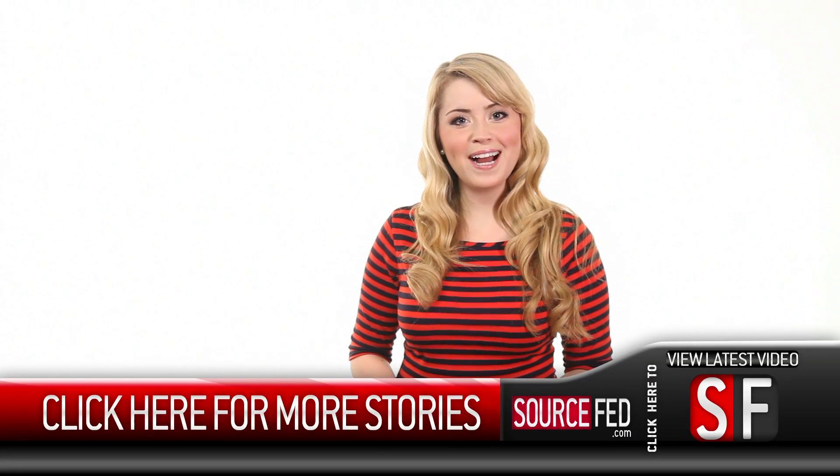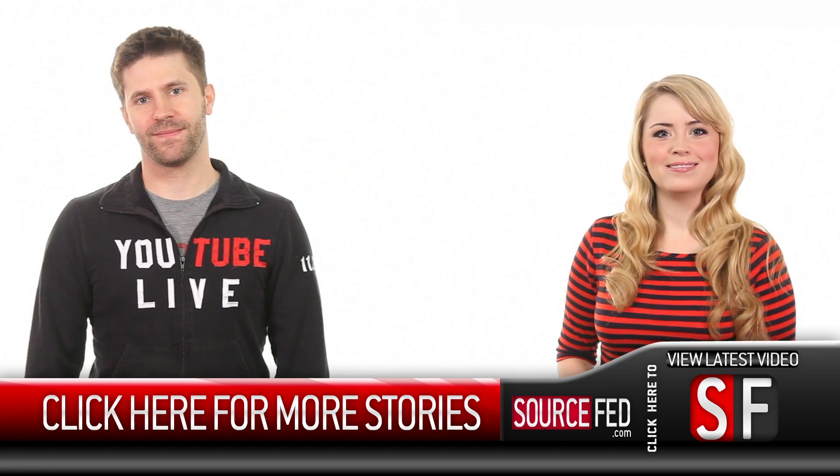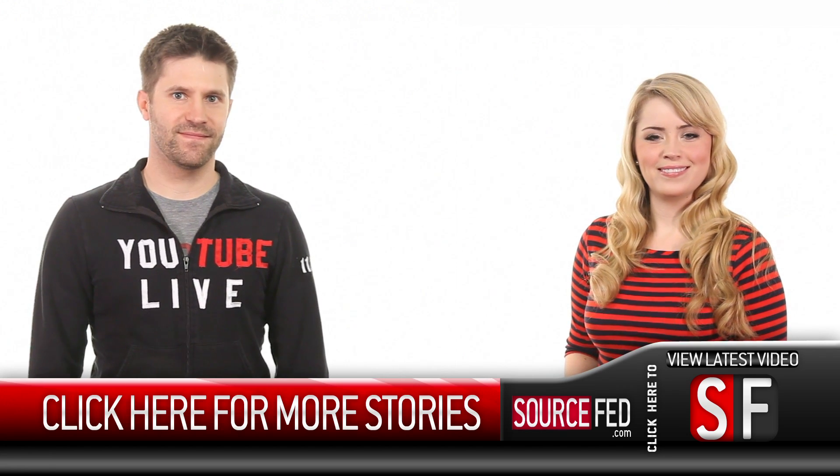Let us know in the comments down below. And of course click that like and subscribe button if you haven't already. Click this annotation and head on over to sourcefed.com. I'm Lee Newton. I am Joe Beretta. I like Sam Rockwell. We all do. A lot. So much.